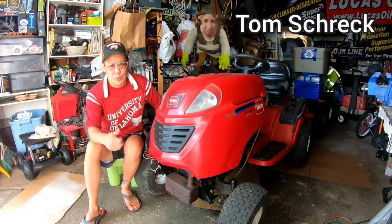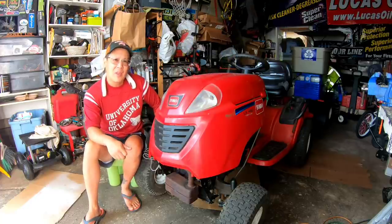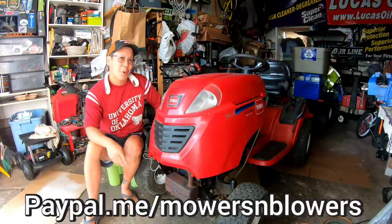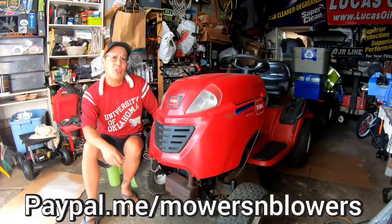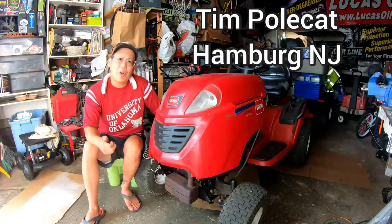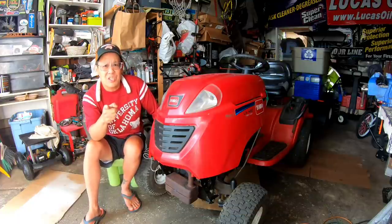Shout out to Tom Schreck for donating $20 to the channel — really appreciate the support, Tom. If you'd like to donate a dollar or two, paypal.me/mowersandblowers. Shout out to Jared Campbell from Beaver Creek, Ohio, and also Tim Polkatt from Hamburg, New Jersey for buying some stickers! Thanks for supporting the channel — it keeps the videos coming almost every day. If I don't sell any stickers, I'm not doing five videos a week.